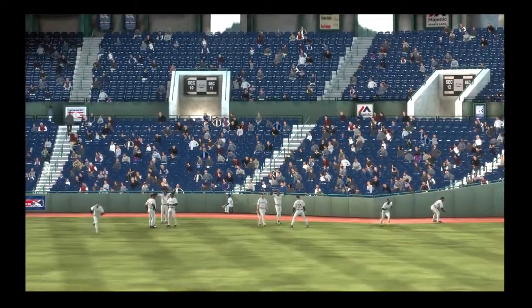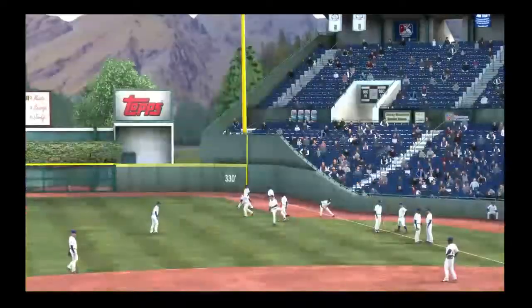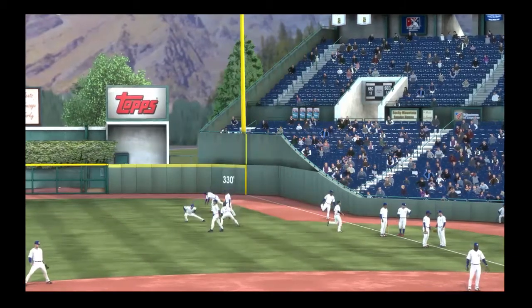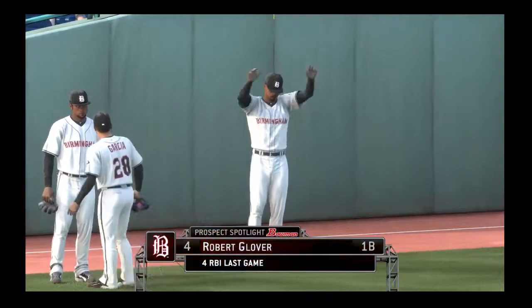Back here with our minor league pregame show, I'm Matt Vaskersian getting you ready for Double-A Southern League action tonight. As we jump into our Bowman Prospect Spotlight, Robert Glover will be our focus as he enters this one having carried his team offensively last time.